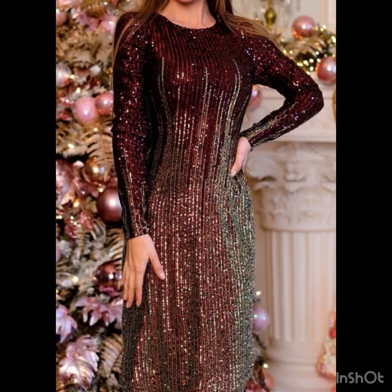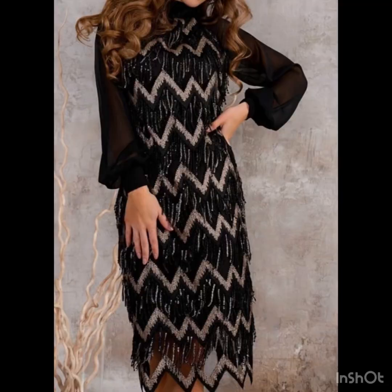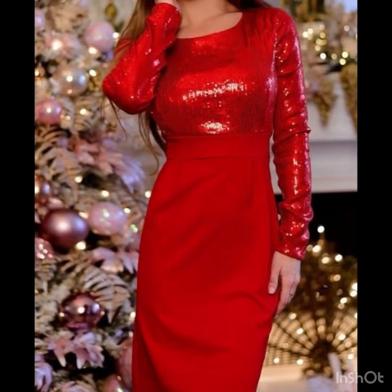You can pair these cocktail dresses with high heels or stiletto heels. There are a lot of colors and a lot of beautiful designs — from light to dark colors — you can find in this video.